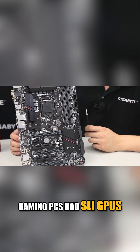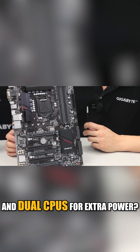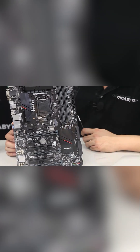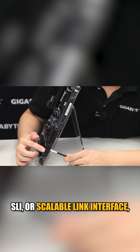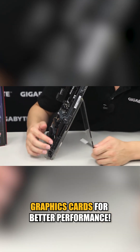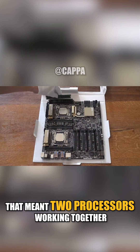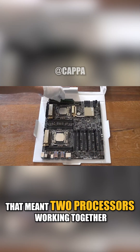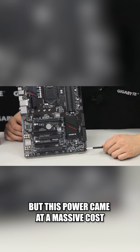Did you know that back in the 2010s, gaming PCs had SLI GPUs and dual CPUs for extra power? SLI, or Scalable Link Interface, let you combine up to four graphics cards for better performance. Dual CPUs meant two processors working together, mostly for workstations but sometimes for gaming too.